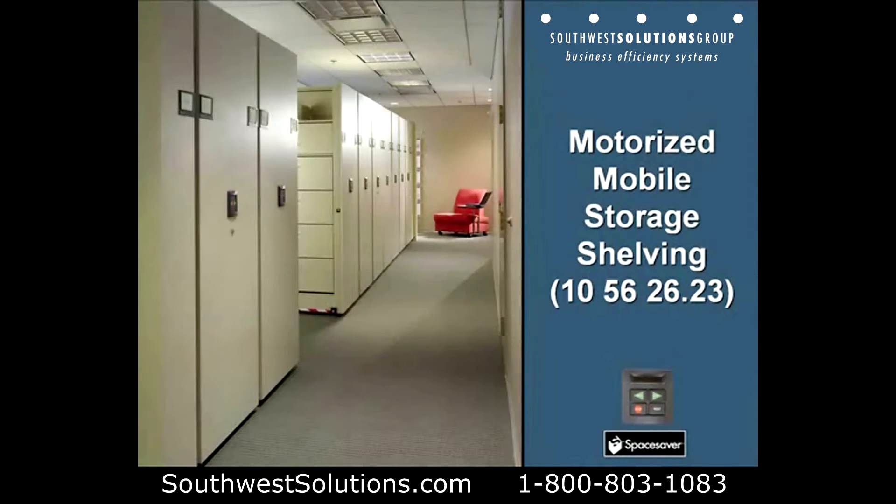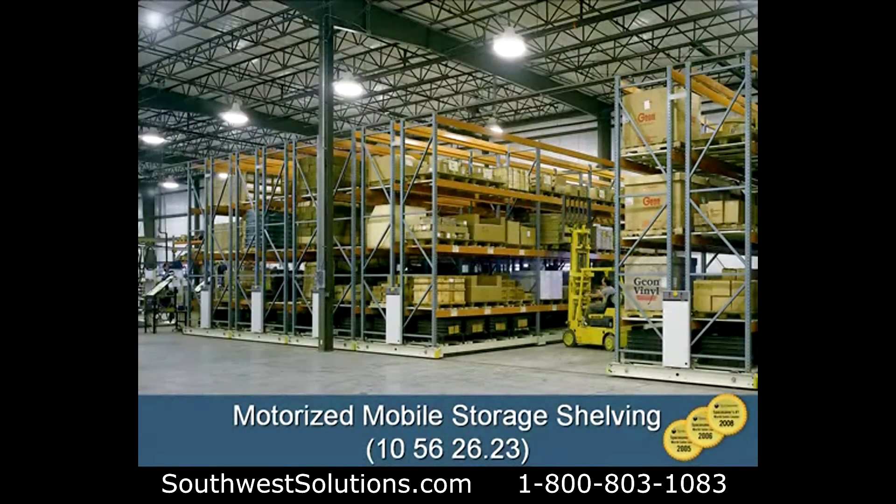Another example of motorized mobile storage shelving. The aisle is a floating aisle — it condenses down. And you can see you can even put lateral filing cabinets in the system.